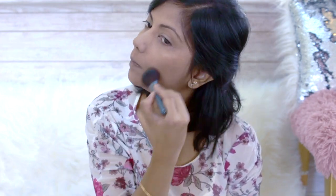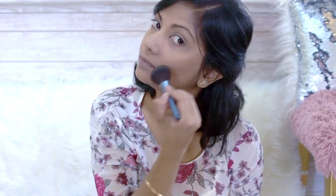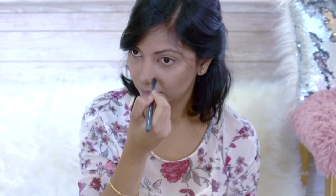As I have a roundish face, I must contour. I choose a contour powder for this because it will be long lasting. I use the same contour powder to shape my nose.